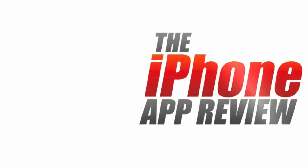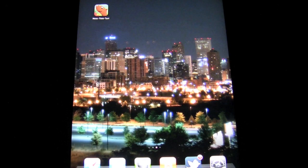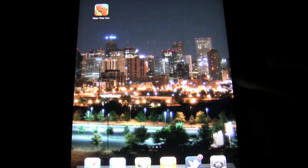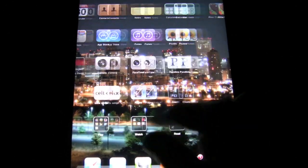This video app review is brought to you by iPhoneAppReview.com. What's up everybody? This is Luke Patrick with iPhoneAppReview.com. We're doing another video review today, this time an iPad review. I've got my iPad right here ready to go, and the app in question ready to go as well.